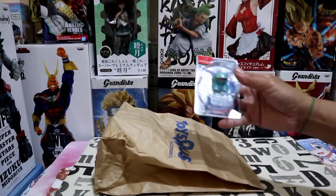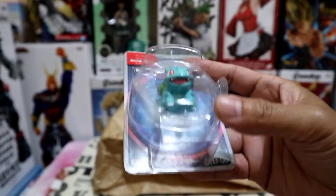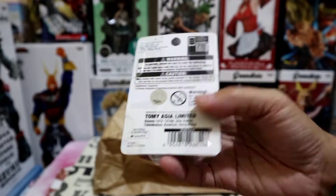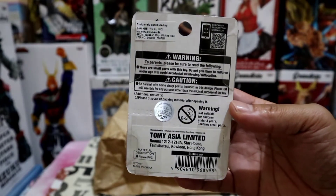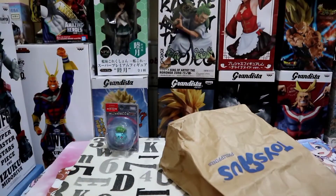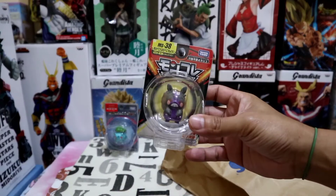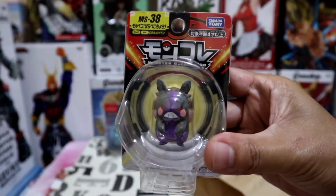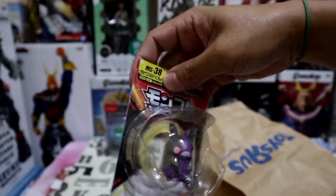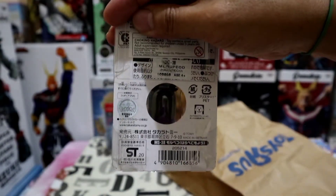First, we have the cute Pokémon Bulbasaur figure by Takara Tommy. You can see the very nice packaging right here where the figure is tightly sealed and well protected. We also have here the dark Pokémon Morpico, also by Takara Tommy, and at the back of the packaging we have the holographic authenticity sticker.